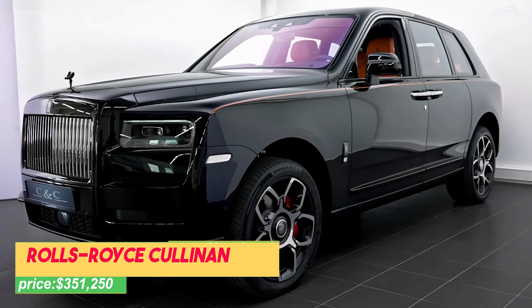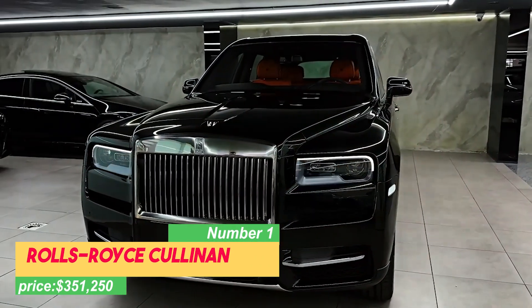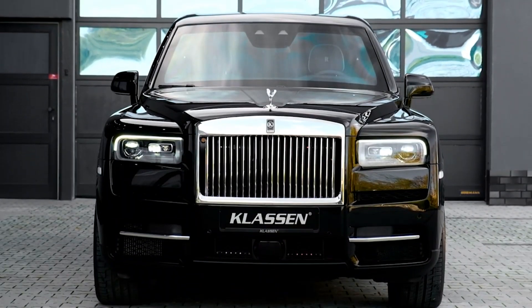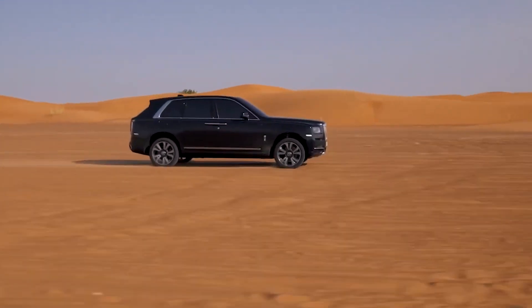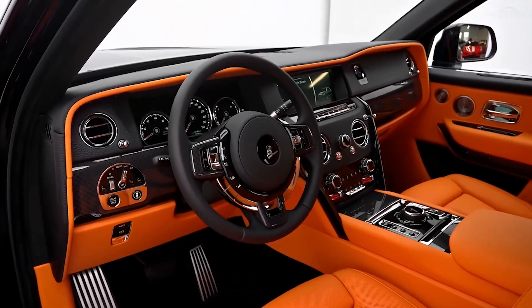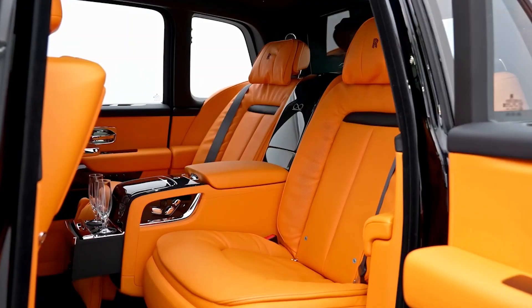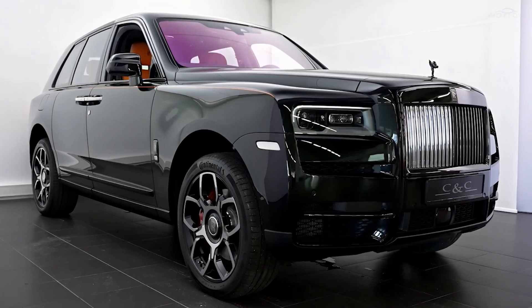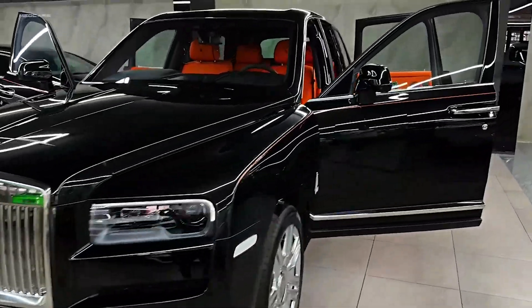Number 1: Rolls-Royce Cullinan, priced at $351,250. Introducing the top luxury SUV, the Rolls-Royce Cullinan. Named after a huge diamond, it can smoothly drive in cities and handle rough terrains with grace. Once you step inside, you'll see a luxurious interior that fulfills all your wishes. The Rolls-Royce Cullinan is the perfect choice for those who want adventure without giving up on comfort and style. It's a masterpiece of car engineering, combining advanced technology with skilled craftsmanship to make the SUV experience truly special.